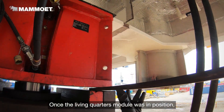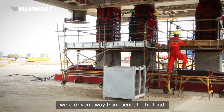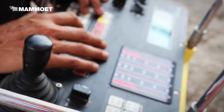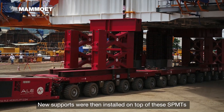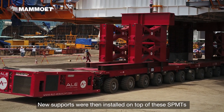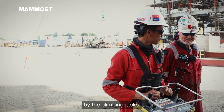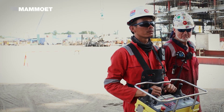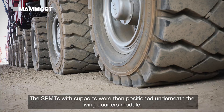Once the module was in position, the climbing jacks lifted it and the SPMTs were driven away from beneath the load. New supports were then installed on top of these SPMTs after the living quarters deck was jacked up by the climbing jacks. The SPMTs with supports were then positioned underneath the living quarters module.